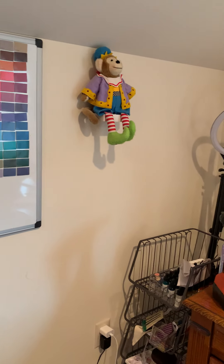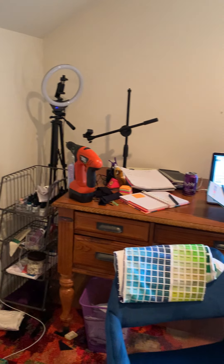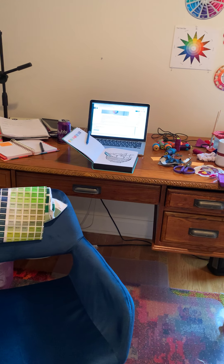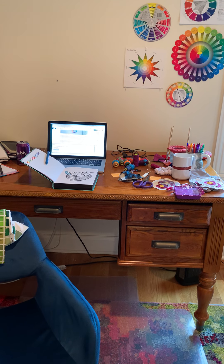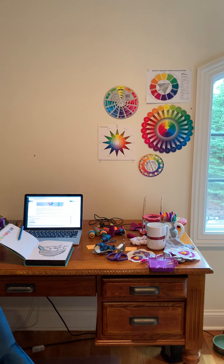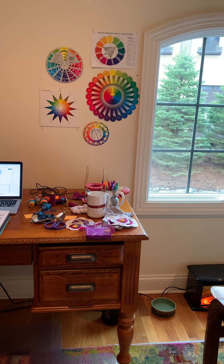There's Jojo the Monkey from Mary Engelbreit — he's been hanging around with me for a while. This is my work desk, where I do my computer stuff and paint and make messes. I've been collecting color wheels now since I've been learning about color, and the color wheel is probably my favorite part of the whole thing.